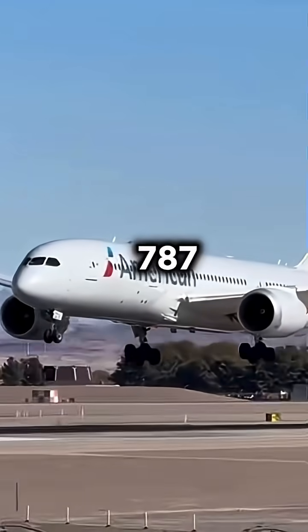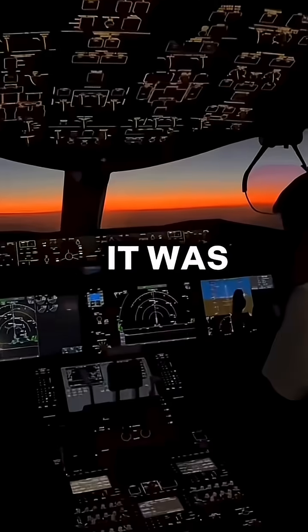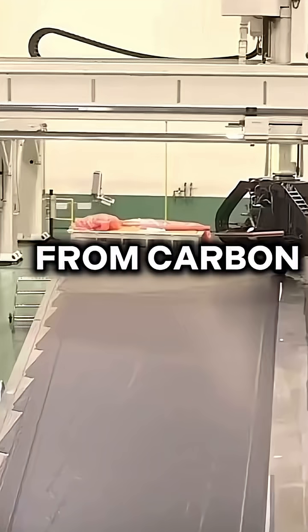How did the Airbus A350 beat the Boeing 787? Let me explain. When Boeing launched the 787, it was a revolution — it was lighter, more efficient, and made almost entirely from carbon fiber.